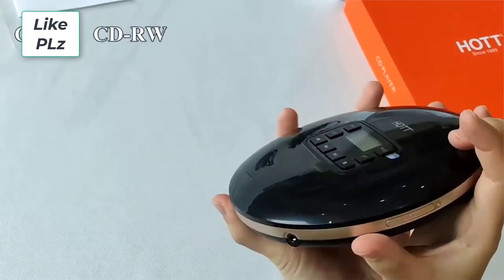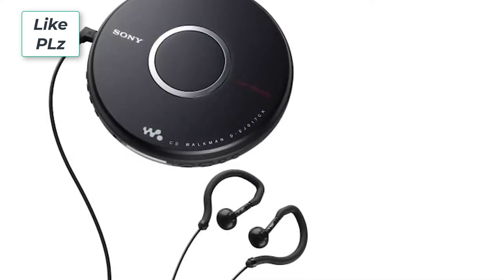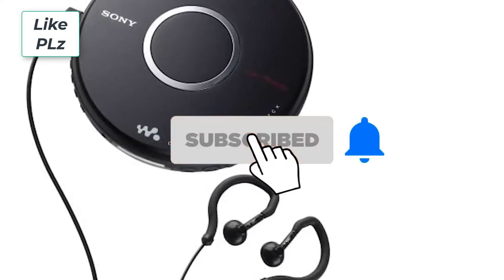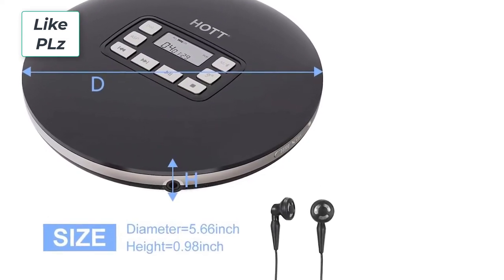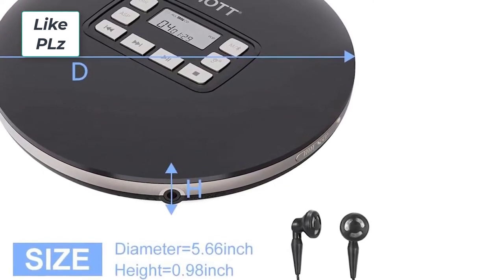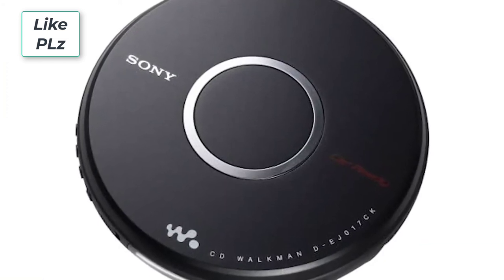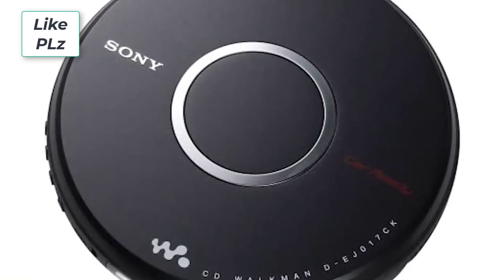The best portable CD players offer a great alternative if you own a large collection of music on discs and want to listen to them on the go. Though streaming music has nearly completely overtaken physical media, there is still a certain amount of satisfaction in loading up a CD and enjoying some high-quality audio. There is a deliberation and purposefulness in choosing a specific album from your collection that results in more thought being put into your choice of music than just burning through a playlist on your favorite streaming service.